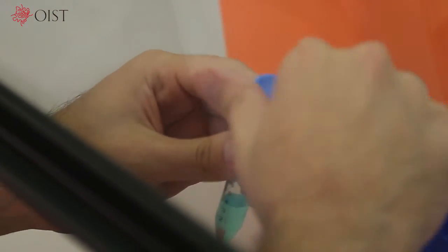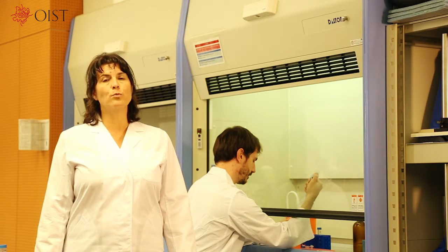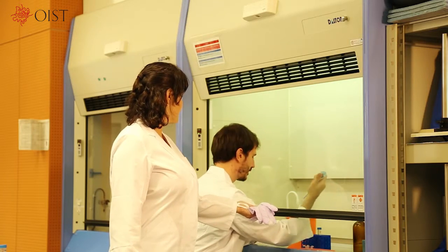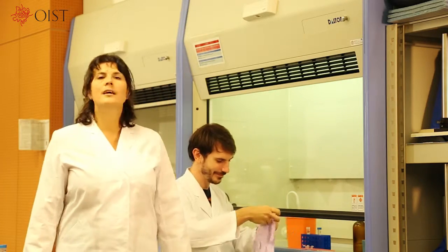Your hands can get easily contaminated by chemical agents and pathogens while you are doing experiments. Be sure to wear gloves whenever you are handling harmful substances.